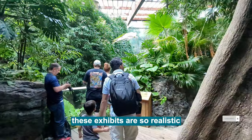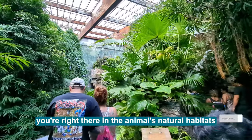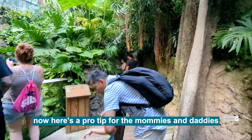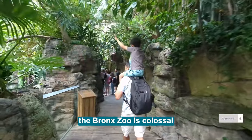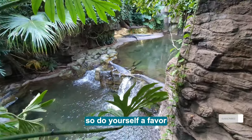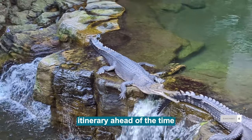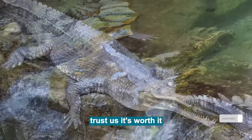These exhibits are so realistic, they'll make you feel like you're right there in the animals' natural habitats. Now here's a pro tip for the mommies and daddies: the Bronx Zoo is colossal and you can't conquer it all in one day. So do yourself a favor and check out their website to plan your wild itinerary ahead of time. Trust us, it's worth it!